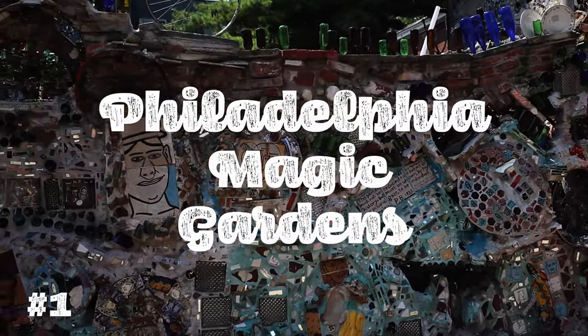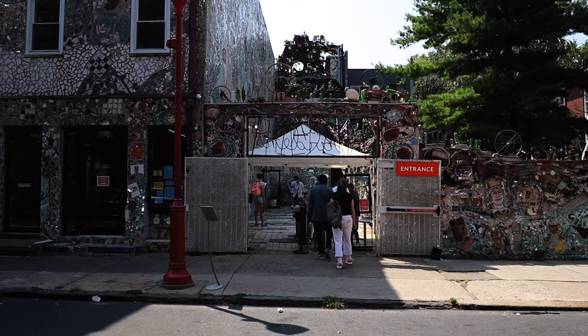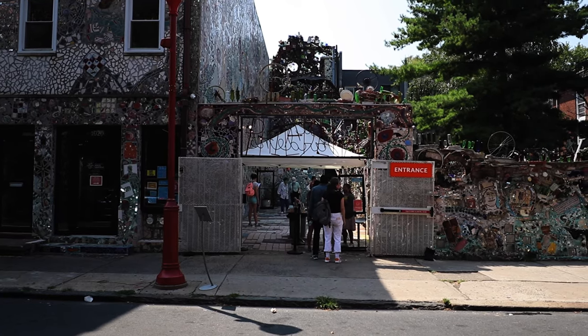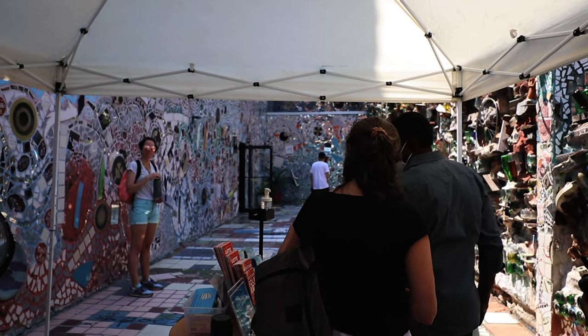Philadelphia Magic Gardens. We are at the Philadelphia Magic Gardens and it's a place in the middle of the city. It's a crazy labyrinth with mosaics and random art and it's a pretty cool place. Check it out.